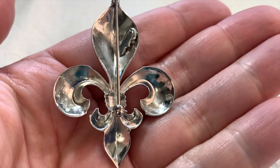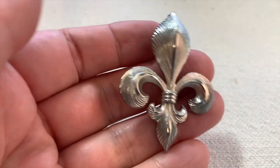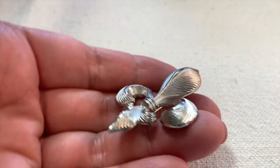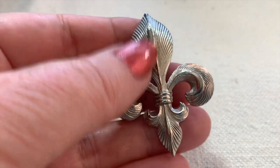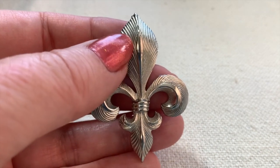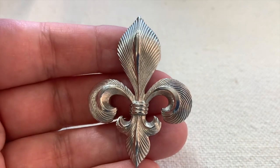Here's a very sweet brooch marked Giovanni — not super old, but I love this shape. It's a fleur-de-lis. What a beautiful design — the lines really catch the light wonderfully, and it's in great condition.